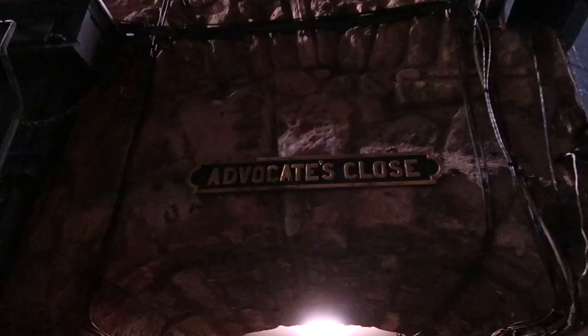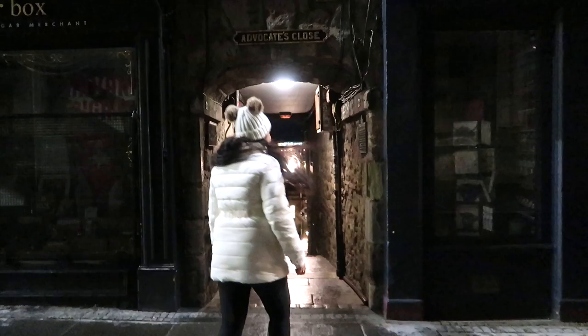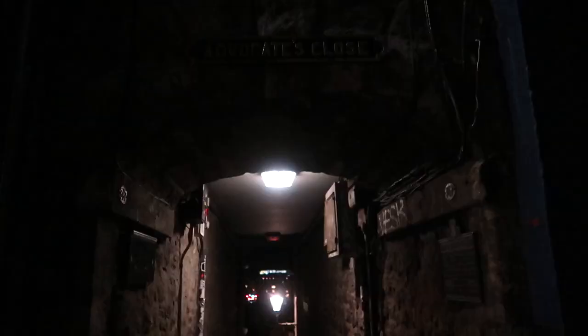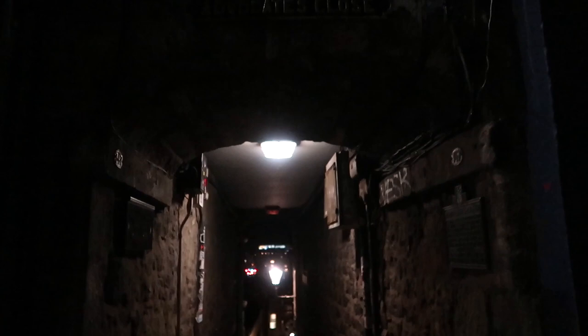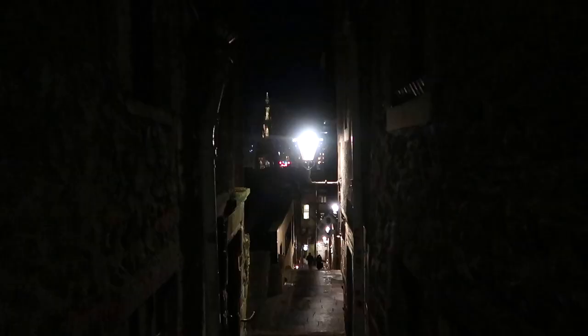I say that because some of these closes are said to be haunted. One of the most popular is Advocates Close, which is included in walking ghost tours of the city. These tours tell the story of Johnny One Arm — a local legend about a tortured man on the Royal Mile with a severed arm who grasped at those who disturbed him. Interesting, right? Edinburgh really has so many fun things to do, many of them for free.